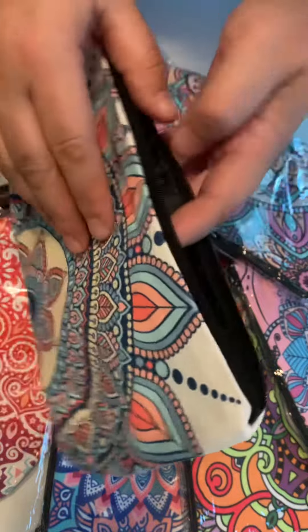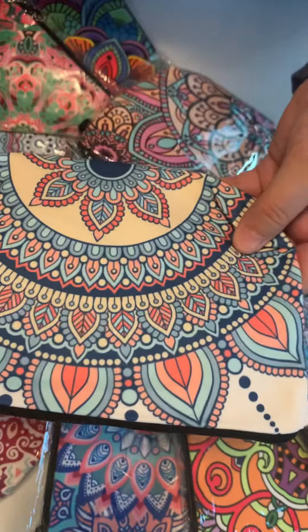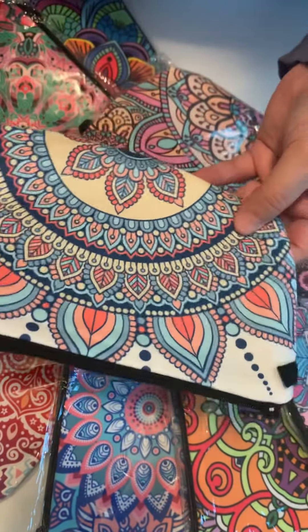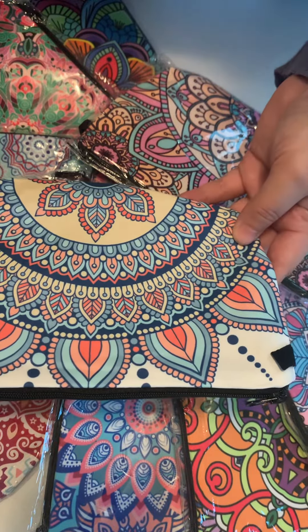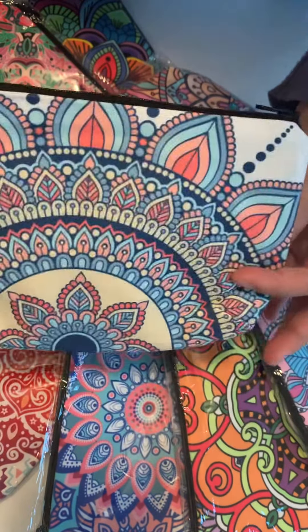They're pretty roomy inside and have a nice zipper. Really good price at $2.50 each. You can use these for different things — like makeup and toiletries, pens and pencils — I also use them to keep some of my money in sometimes.